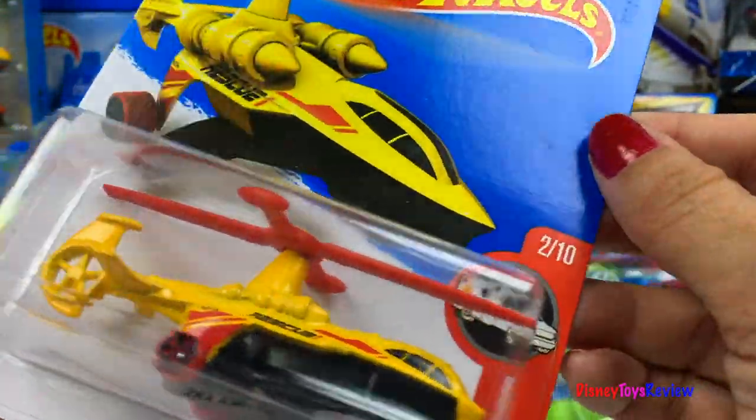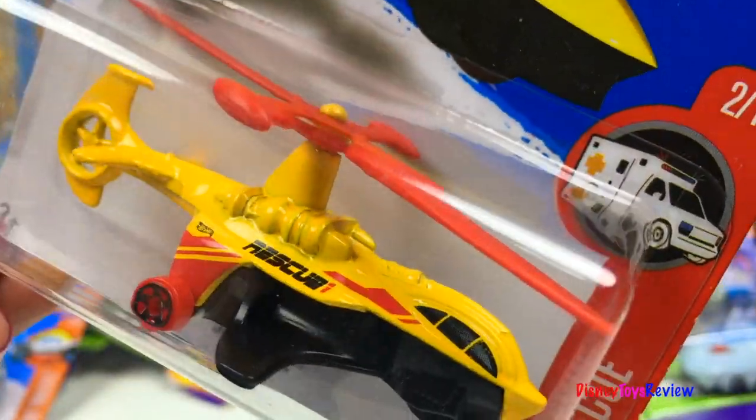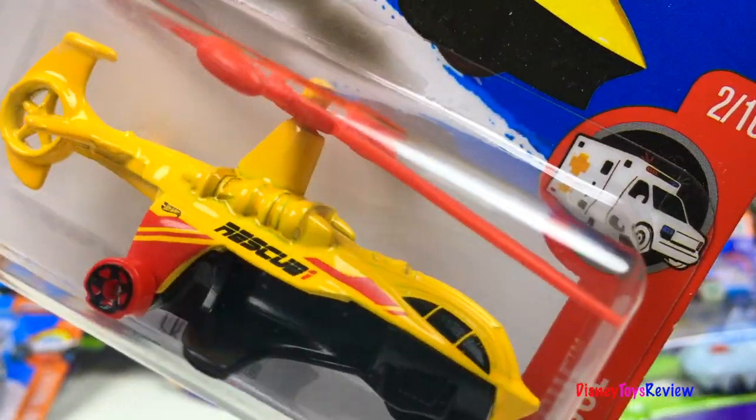First we have the Hot Wheels Rescue. This is Skyknife. Look at that helicopter!